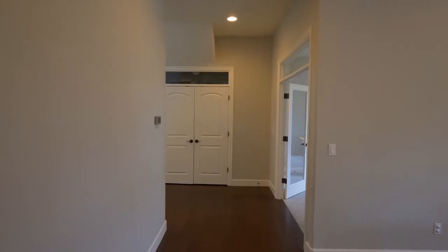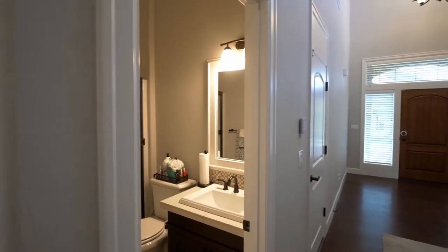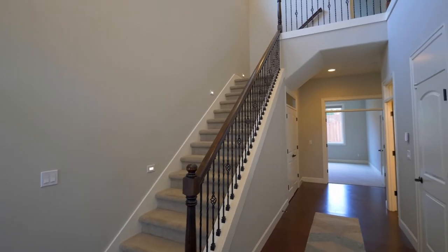This unique floor plan offers a fifth bedroom on the main level. An elegant staircase leads to the upper level.